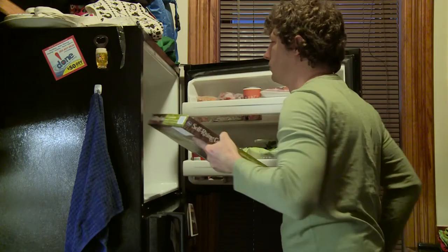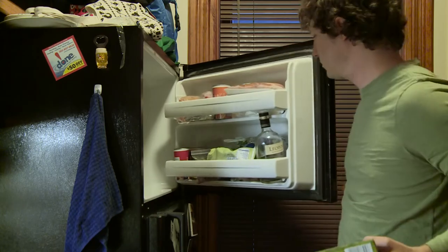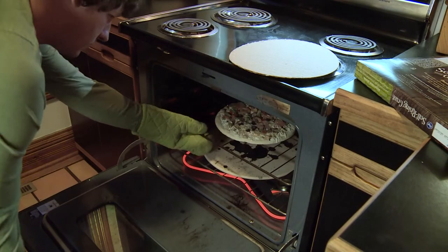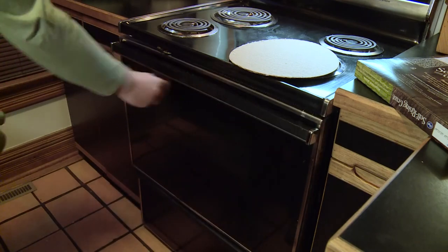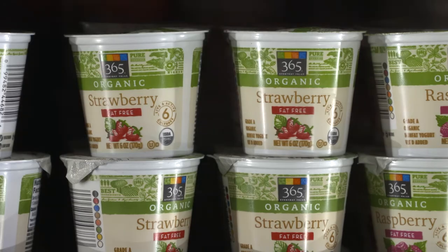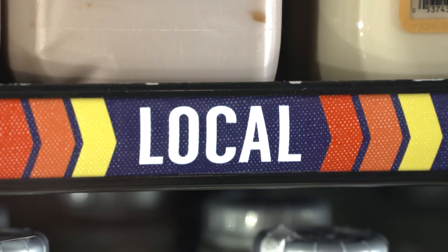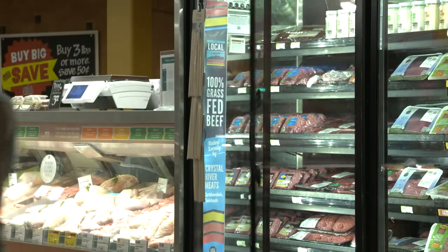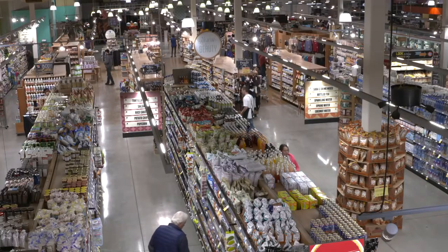We're not intentionally making bad decisions — we're just uninformed. People make very constrained decisions based on whatever's convenient. But in the next few years, expect to see more attention paid to the energy and climate impacts of our food. Today, people often look for organic or local labels on their food. In the future, perhaps they'll be looking for energy efficiency labels, too. For Inside Energy, I'm Stephanie Joyce.